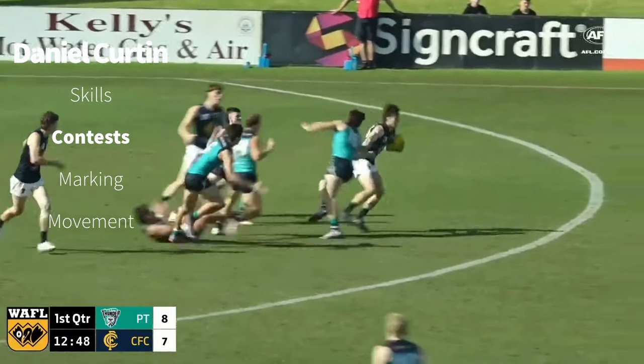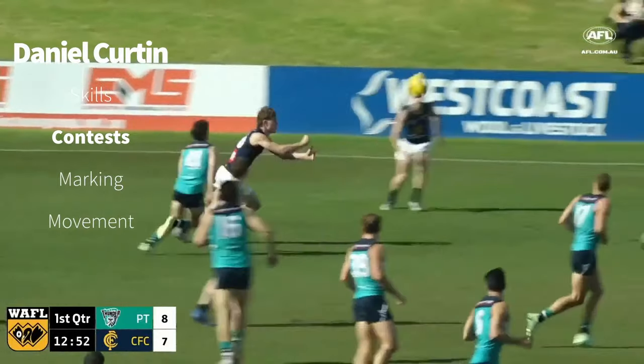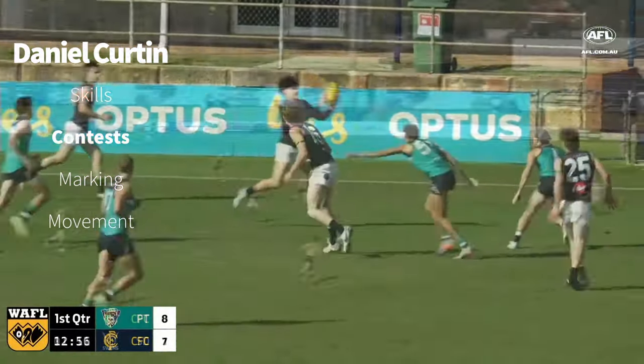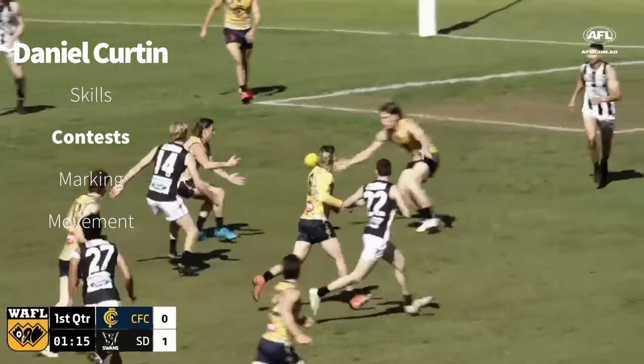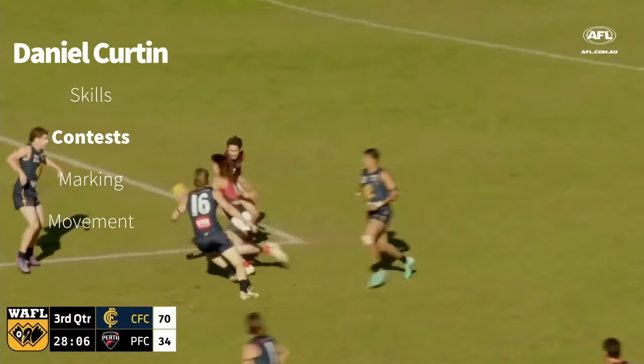They stand underneath it. Ball goes to ground, picked up by Passra. Gets a handball out to Elliott, ditches it to Curtin. Curtin's handball intercepted. Good follow up by the young man, goes back inside. And they're attacking here early, Swan Districts — they're turning on the jets.